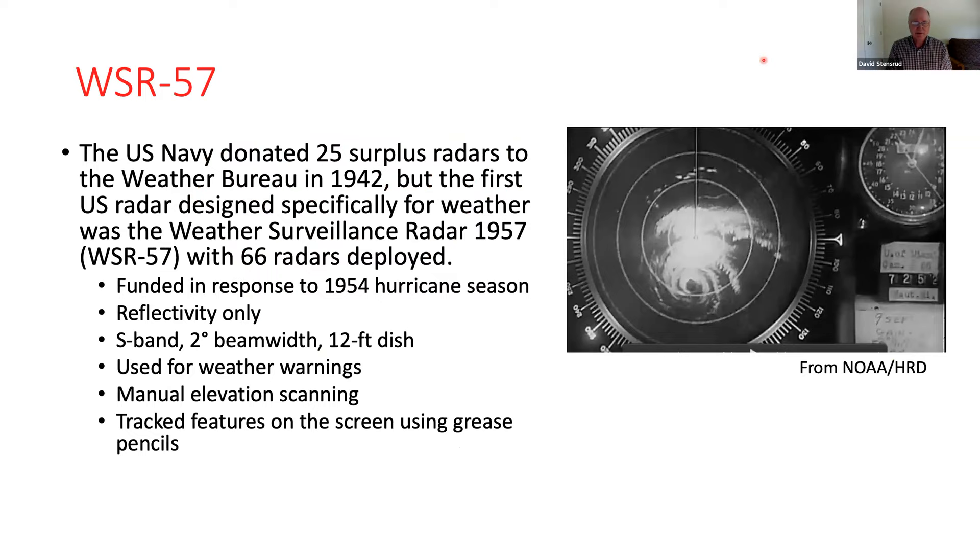The first radar network was called the Weather Surveillance Radar 1957, so they're all WSR, then the year that follows. There were 66 radars constructed and deployed across the United States, largely in response to the devastating 1954 hurricane season. These radars were reflectivity only, pretty wide beamwidth, S-band at 10 centimeters wavelength, with a 12-foot dish and manual elevation scanning. To track a hurricane, you'd use a grease pencil to see how the storm moved — a lot of effort into tracking storms.